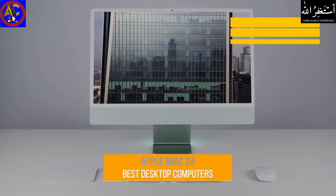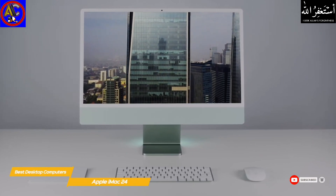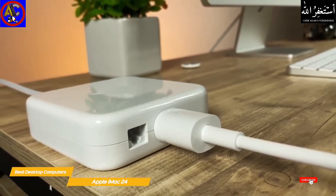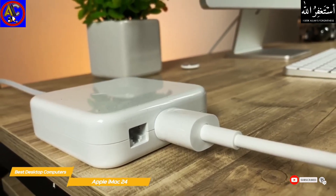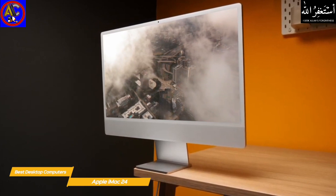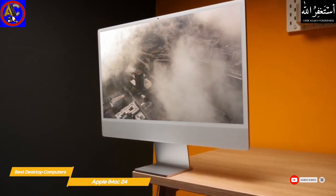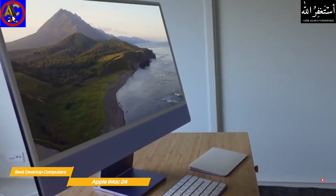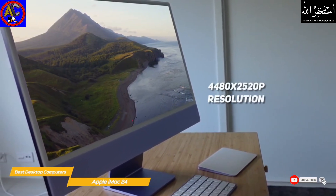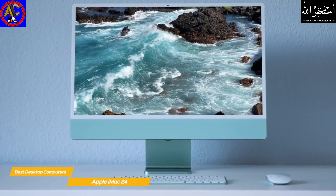Last but not least, the Apple iMac 24 — our pick for best all-in-one Apple desktop computer. The Apple iMac has a larger screen, Apple's M1 chip, and delivers killer performance. By moving the internal power supply external, Apple has made this all-in-one unbelievably thin, with the display housing under half an inch thick. Despite its slim profile, there's still room for a six-speaker sound system powerful enough to fill a medium-sized room. The immersive 24-inch 4.5K Retina display offers a 4480 by 2520 pixel resolution that's bright and colorful with a wide P3 color gamut.